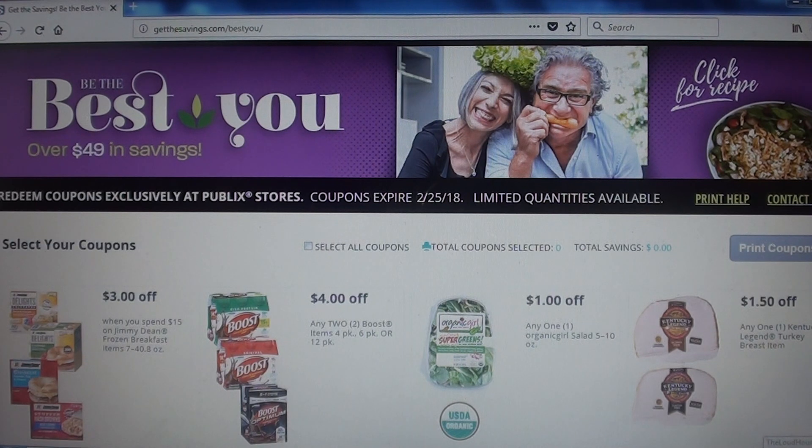You just have to go to getthesavings.com/best-you, and as always you can print two per browser. Make sure to check the limits on the coupons — in the past some have a limit of one per household per day, and others have a limit of one per deal, meaning you can use it multiple times in the same transaction.